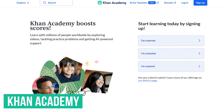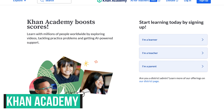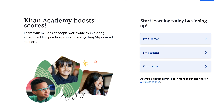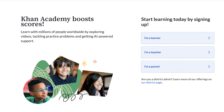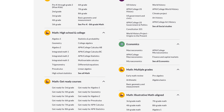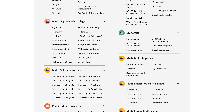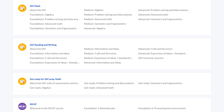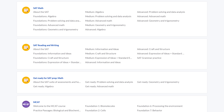Khan Academy — with Khan spelled K-H-A-N, not C-O-N — is a site founded way back in 2006 and is one of the best educational sites. Best of all, it's 100% free, a non-profit fully supported by donations. Students can learn at their own pace in several categories including math, science, computing, engineering, and many others. In addition to their various courses, they even offer test prep for college entrance exams including the SAT and MCAT.